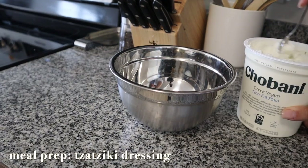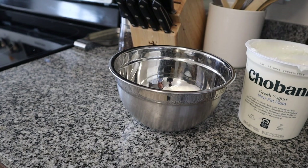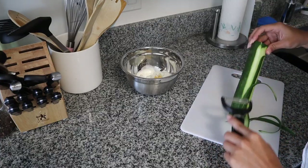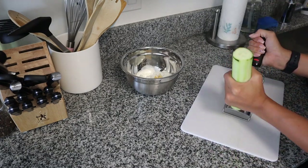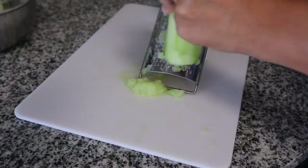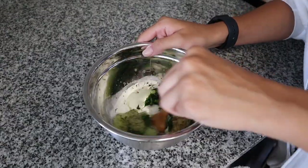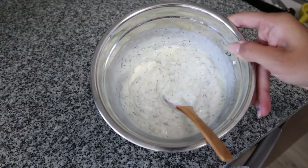A lot of my lunches this week are Greek and Mediterranean inspired — falafel bowls, buddha bowls with cucumbers and feta. Instead of buying tzatziki, I decided to make my own. All you need is Greek yogurt, minced garlic, and shredded cucumber — squeeze out the excess water so it doesn't get too liquidy — then add dill, lemon juice, salt, and pepper. Making it ahead of time means I can just grab it and go.